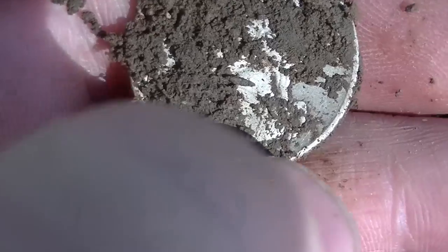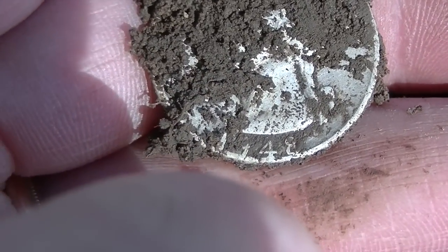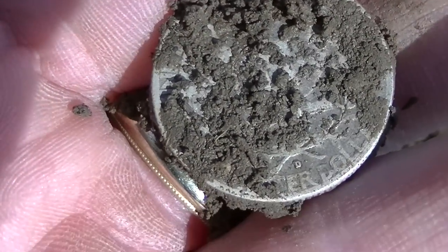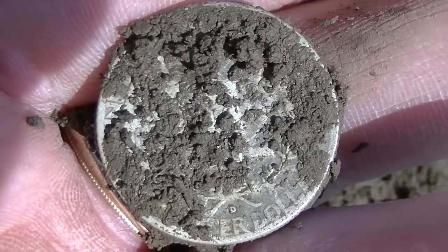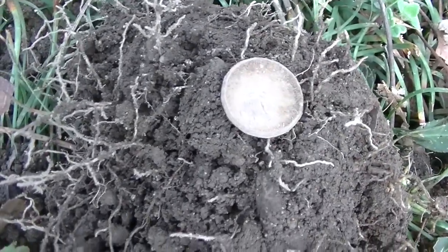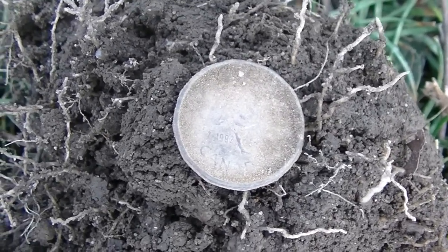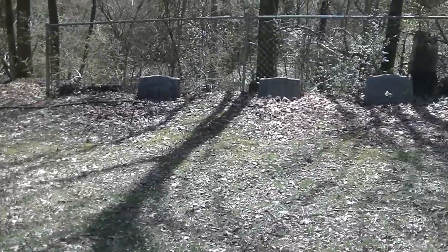Let's see if I can get a date on this guy here. Looks like maybe 1948 D. We're not finding too much. Just got a high signal here at about three or four inches, and it looks like it's a 1992 Canadian coin. Get that cleaned up.